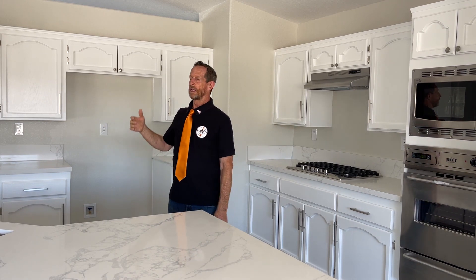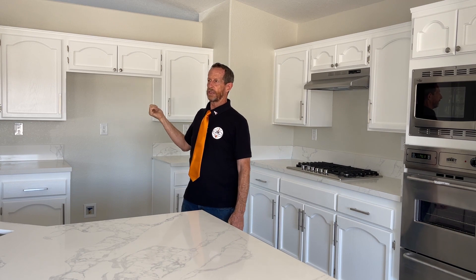Beautiful view of the backyard. There are four big windows to look out and watch the kids. Great floor plan. As you saw out front, plenty of parking. The site has RV access. Great house.